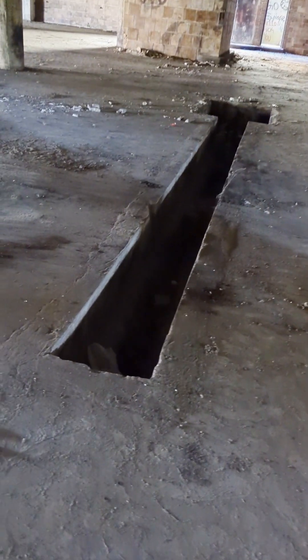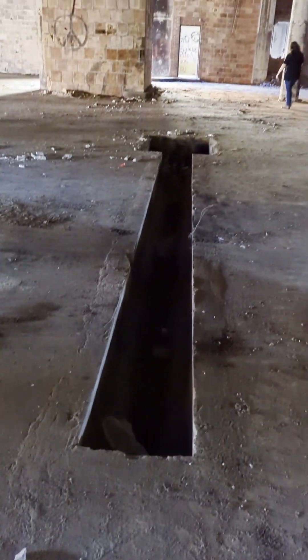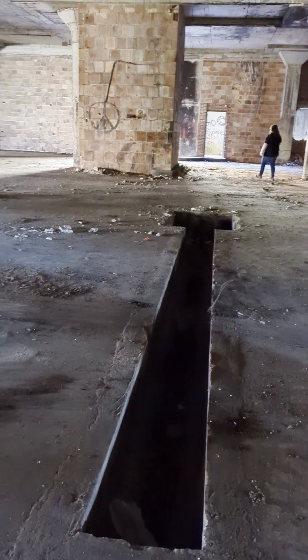There are holes in the floor right here. It doesn't go all the way down — I don't know what that's used for.